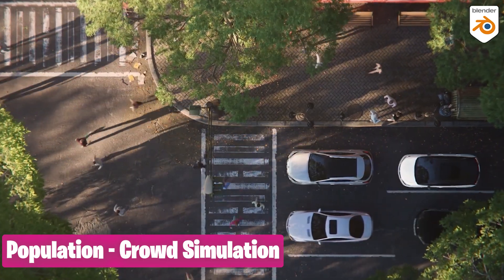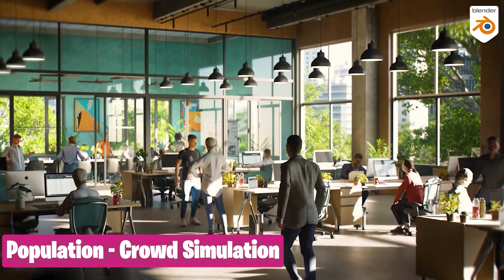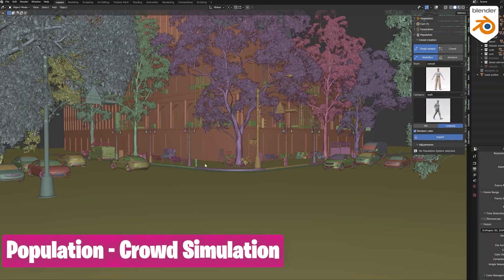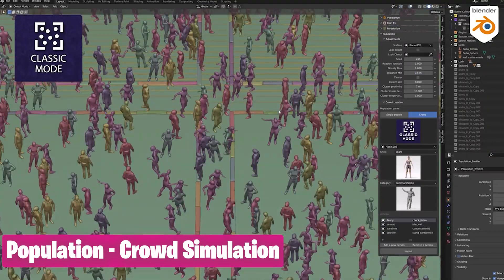People walking, jogging, working out at the gym, or working in the office, doing random things on the streets, business crowds, casual crowds, fitness crowds — all that comes in the Population Crowd Simulation ready-to-render add-on.